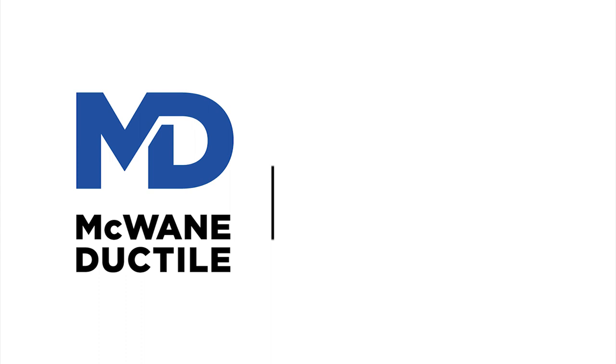Hi and welcome to another edition of Iron Strong. My name is Jeff Houser, New England's Senior Sales Representative for McWane Ductile. In this episode, I will discuss how research and modern manufacturing techniques have eliminated the issue of tuberculation in cast iron pipe.